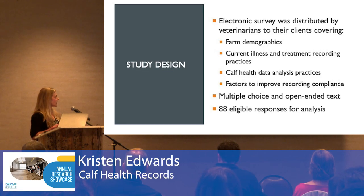We collected data by developing an electronic survey that was distributed to veterinarians to then share with their clients. It covered farm demographics, current illness and treatment recording practices, calf health data analysis practices, and factors that would help improve recording compliance. It consisted of multiple choice as well as some open-ended text questions. In the end, we had 88 responses that were eligible for analysis.